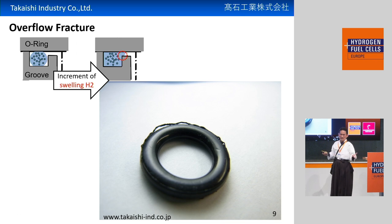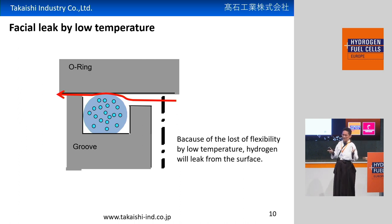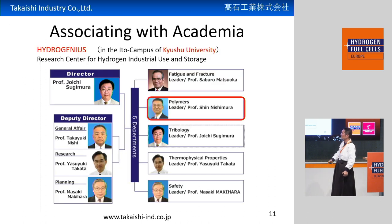Another fracture is overflow fracture. With high-pressure hydrogen, the O-ring itself will be inflated. The inflated rubber will overflow from the groove, which will also become a fracture. And another problem is facial leak by low temperature. With low-temperature hydrogen — the lowest is minus 40 degrees Celsius — the O-ring will become like frozen, essentially solid. That's why flexibility will be gone and hydrogen will easily leak from the surface. So blister fracture, overflow fracture, and low temperature — these are very big problems.